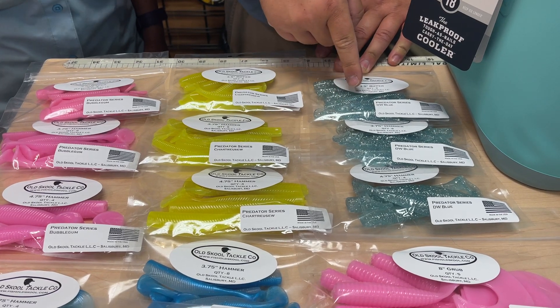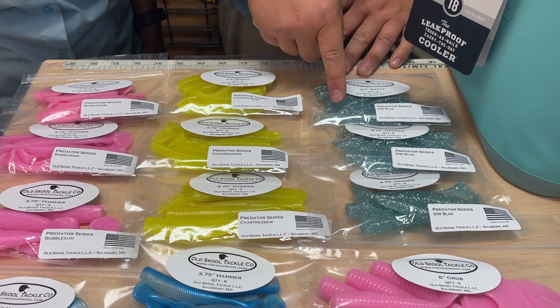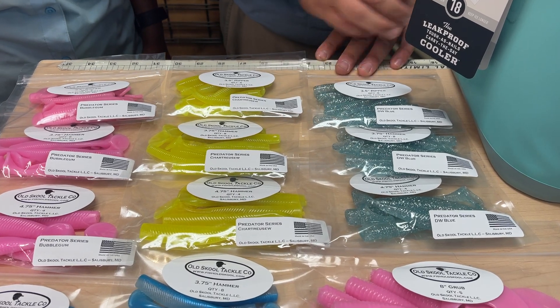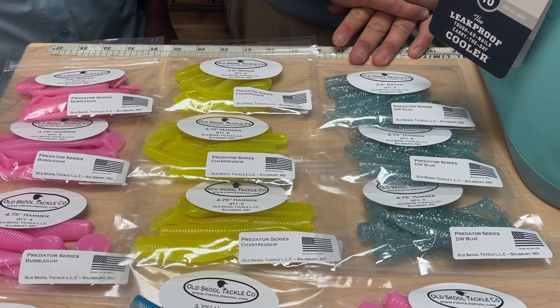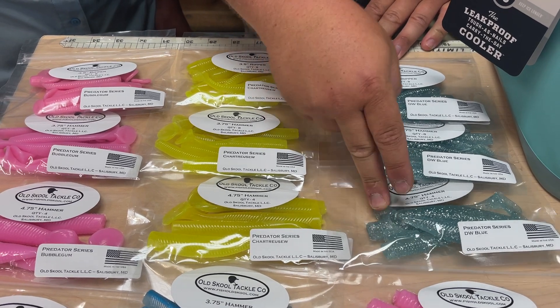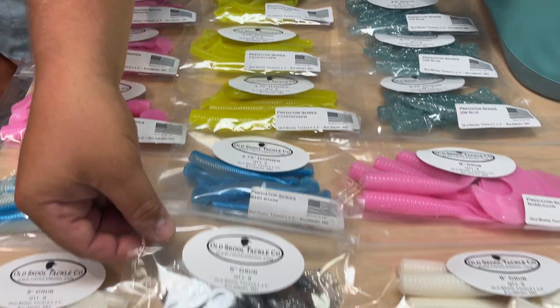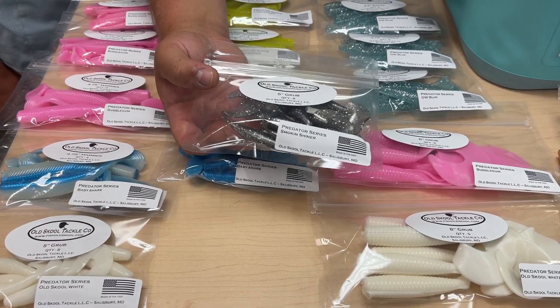We have them in a couple of different colors. I'm a big fan of this color — the DW blue. It's like an opaque, kind of clear blue with a bunch of silver flake in it; it's really nice. We have them in the three and three quarter inch as well as the four and three quarter inch, and a couple of different colors, as well as a grub.